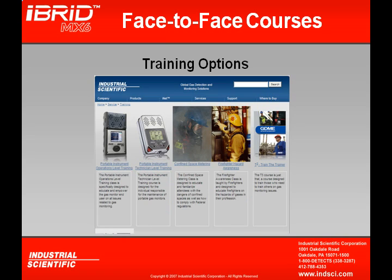For example, we have Portable Instrument Operation Level Training, which is designed for those who primarily will be utilizing the instrument. For those involved in taking care of the instruments, we also offer a Portable Instrument Technician Level Training class. A Confined Space Metering class is also available so people can get some hands-on experience entering a confined space. A Firefighter Hazard Awareness class is also available, along with a Train-a-Trainer class. Not pictured here is an On-Site Custom class, which allows us to come to your site and train you specifically on your needs.